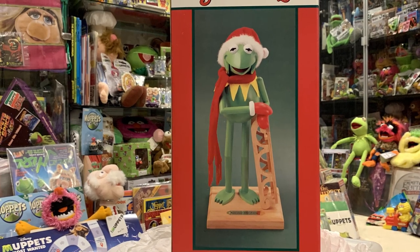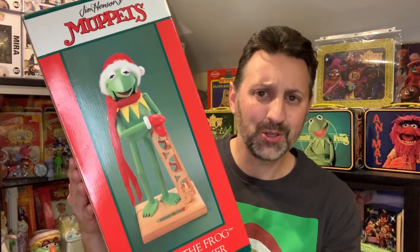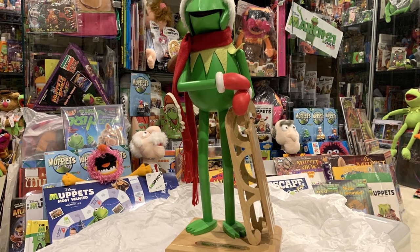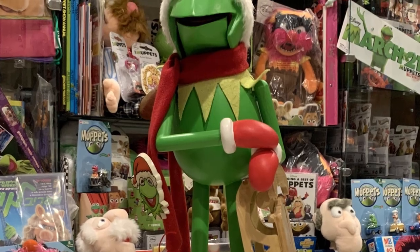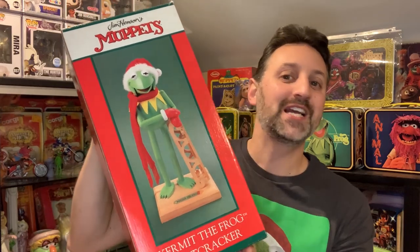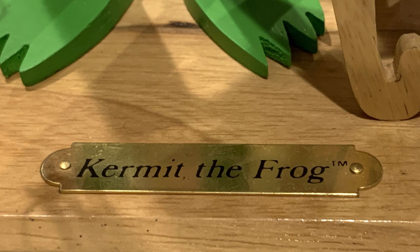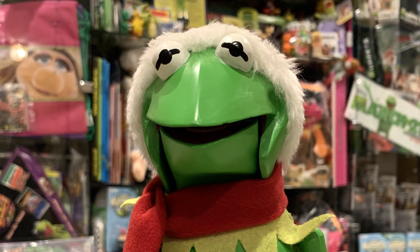Okay, we are almost done — we have one more item to show you. Here we have a Kurt Adler Kermit Nutcracker. You may be saying to yourself, I saw you buy one of these in a video with Cinema Sickness — and you would be right. That one was loose and did not come mint in its box. When I saw this as part of the collection I had to get one mint, factory sealed in the box. This is not the Muppet Stuff Museum without something being as minty fresh as it possibly can be. So this is a Kurt Adler Kermit with a Sled Nutcracker from the early 90s.